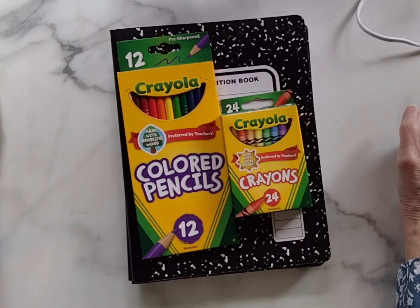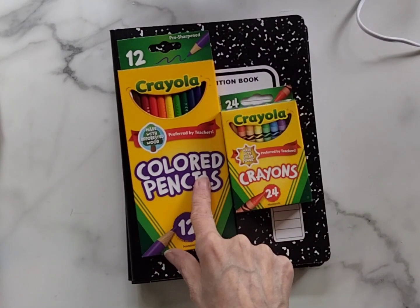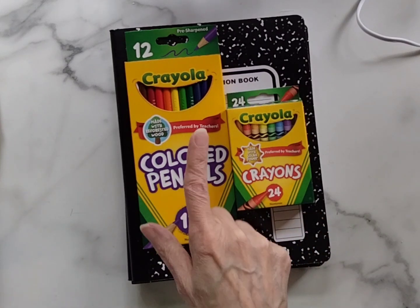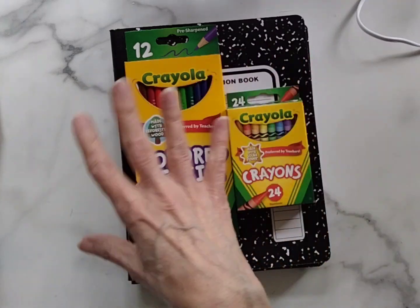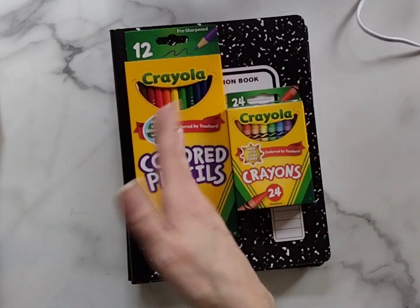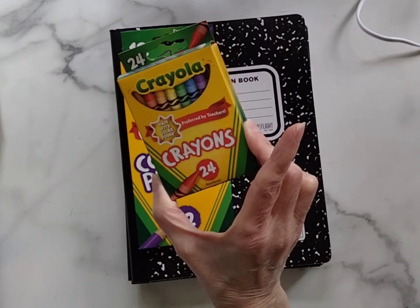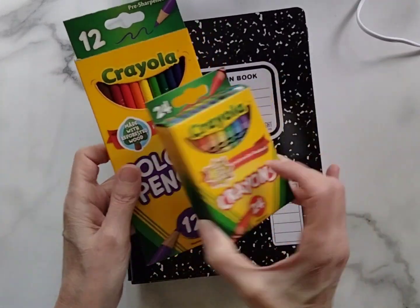Crayola brand is having buy one, get one free. These were a dollar something each, but they didn't have two of these and they didn't have two of these, so the shopper only gave me one of each. This qualified for any Crayola brand — you could mix and match — buy one, get one free. So it was a 24-pack of crayons and a 12-pack of colored pencils. I love this.